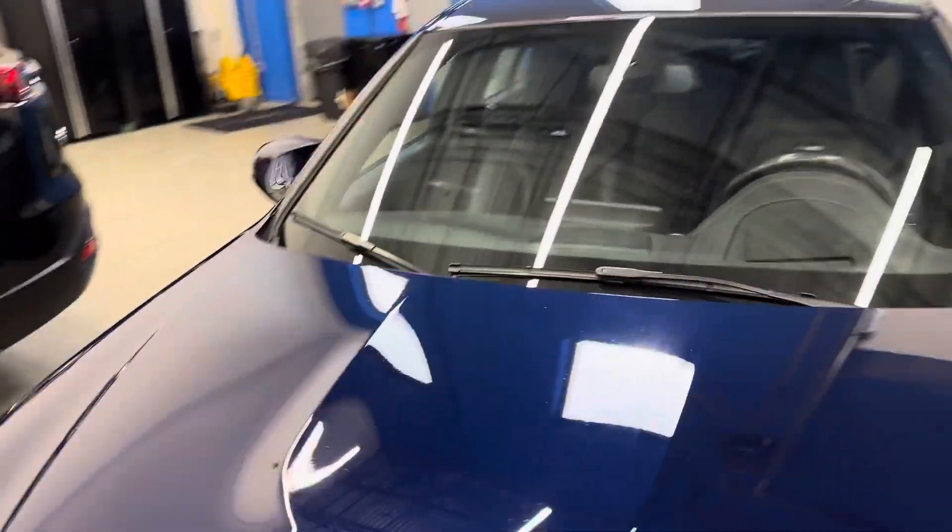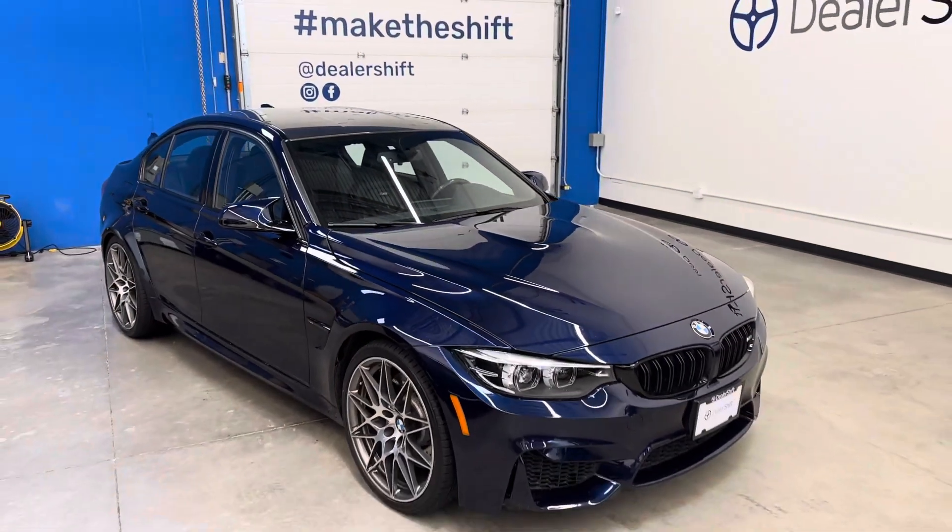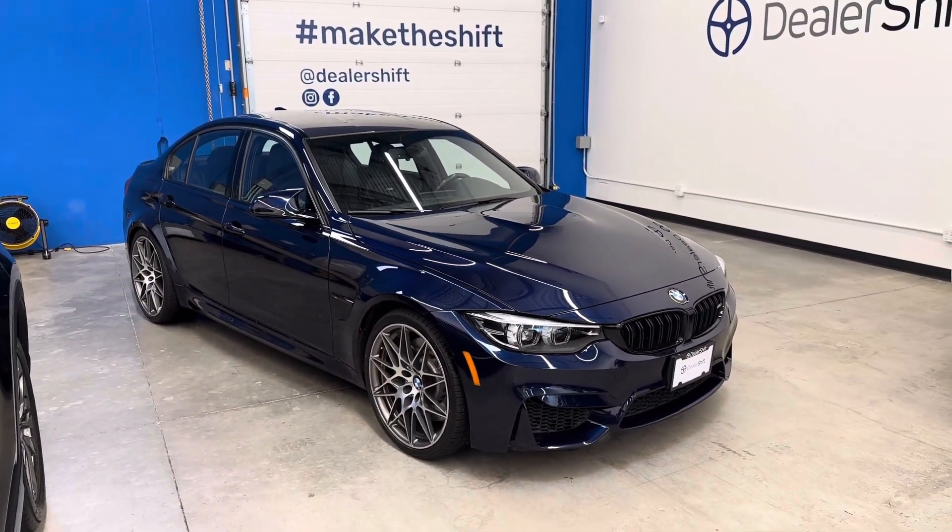The car pulls extremely strong. Has been safety inspected and is take-home ready. Any questions on this BMW M3? Please do not hesitate to reach out to us here at dealershift — give us a call or shoot us an email. This is the 2018 BMW M3 Competition.